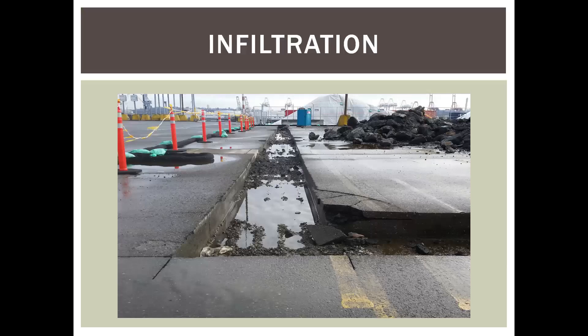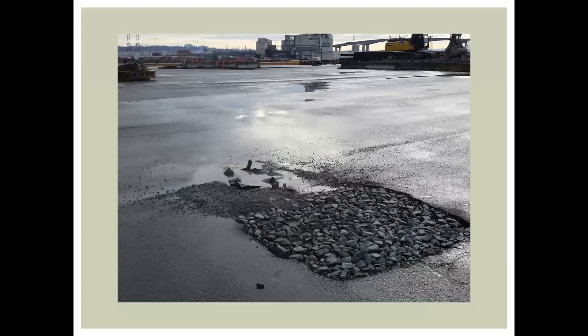Speaking of infiltration, this is something that fairly late in my career, myself and a particular contractor kind of figured out we needed to do. I've got some examples of that.